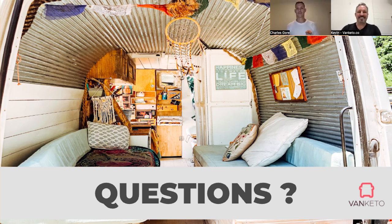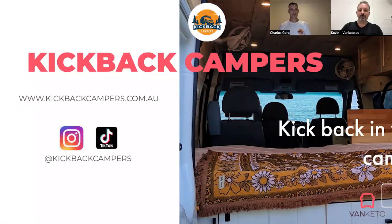Thank you very much. We do have a few more questions — we've probably got another five minutes or so, and we can hang around for another 10 to 15 minutes. If you did have more questions, happy to stay online; but for everybody else, we'll try to stick to time. Thanks again Charles — there was some really great information there. If you want to reach out to Charles with more questions, hit him up at kickbackcampers.com.au. You can also find him on Instagram and TikTok at kickbackcampers, or send him a DIY question email at kickbackcampers.